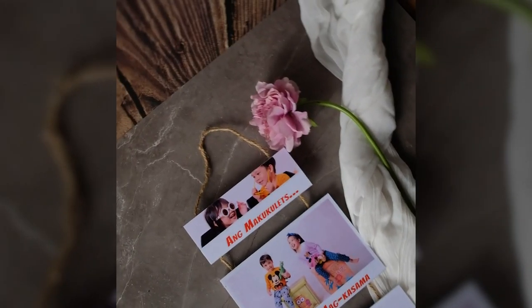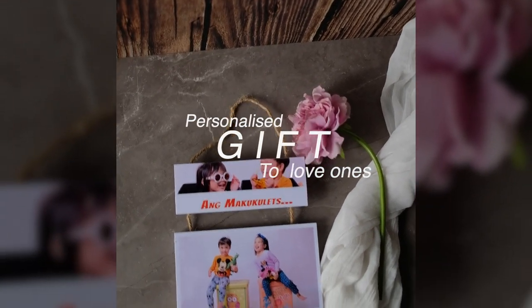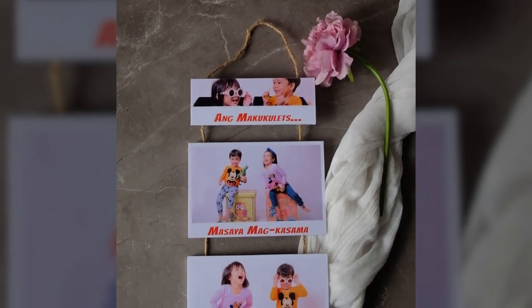A great new idea as your next personalized gift to loved ones, and also as a way of promoting your brand to clients.